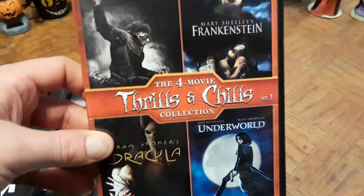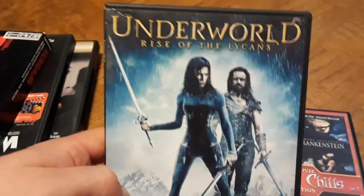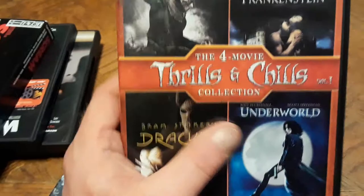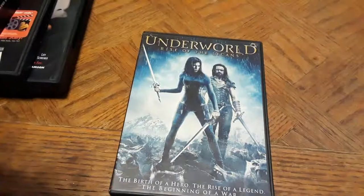I already had a Thrills and Chills pack with Bram Stoker's Dracula, Mary Shelley's Frankenstein, Halloween 2, and the original Underworld. The reason I'm showing it is because I picked up Underworld: Rise of the Lycans — a werewolf-focused prequel. It says 'the birth of a hero, the rise of a legend, the beginning of a war.' Not strictly horror, but since the original Underworld appeared on a horror-inspired DVD set, I had to include it.